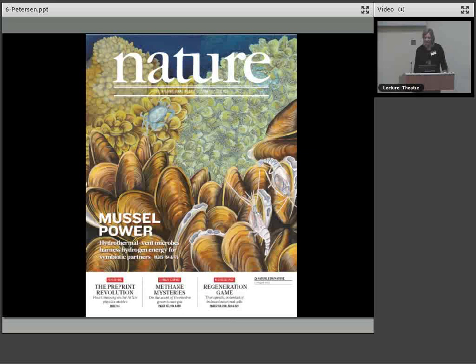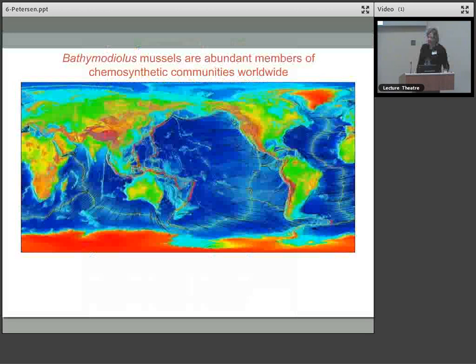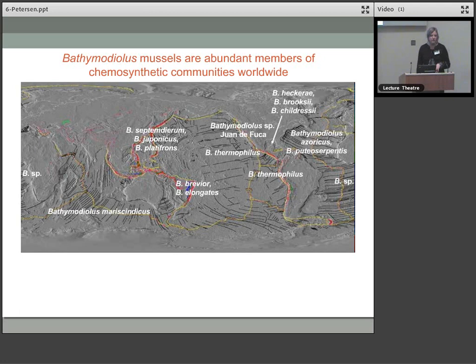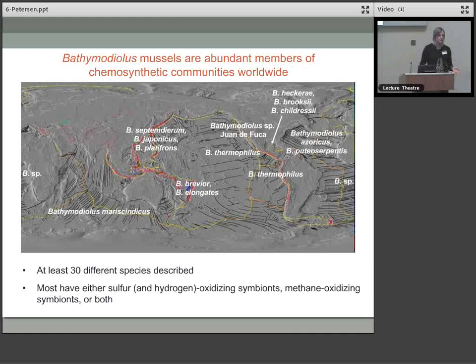We were very lucky to have this featured in a beautiful illustration on the cover of Nature. These mussels are abundant members of chemosynthetic communities worldwide — found on vents and seeps. There are at least 30 different species currently described, with more indicated by molecular data. Most have either sulphur and hydrogen oxidising symbionts, methane-oxidising symbionts, or both in a dual symbiosis.